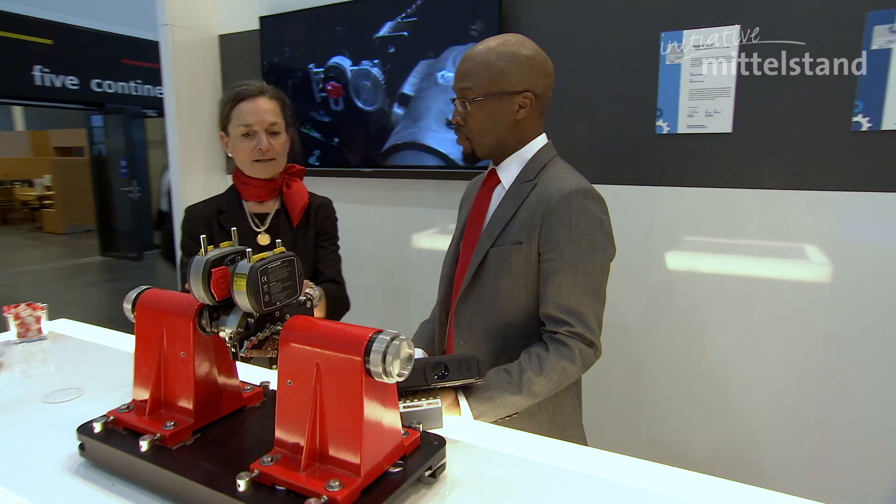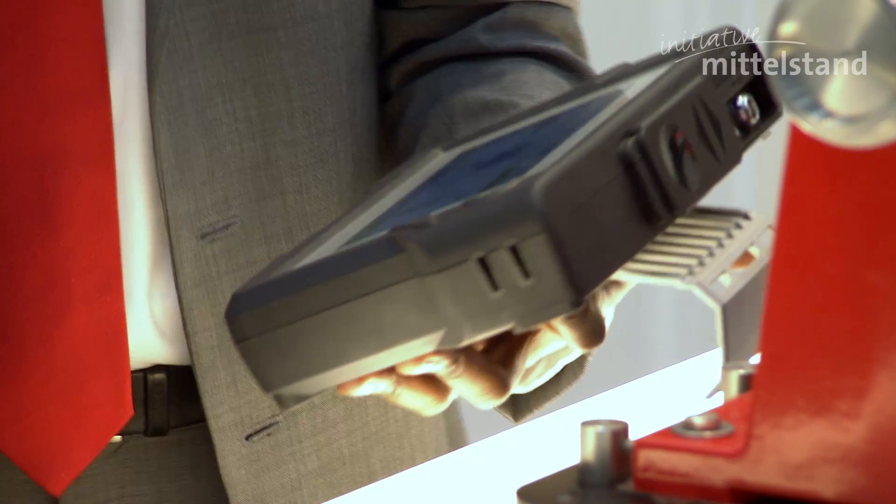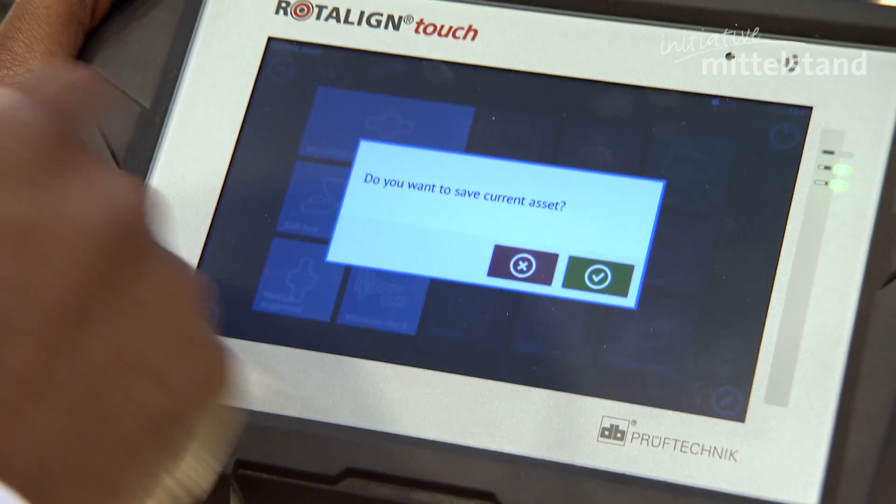Our company, ProofTechnik, does machinery maintenance products and laser shaft alignment and vibration analysis. This product today that we won the prize for is called Rotoline Touch. It's our premium shaft alignment device with cloud connectivity and touchscreen. Every customer that needs to do shaft alignment or maintenance could use a product like the Rotoline Touch.